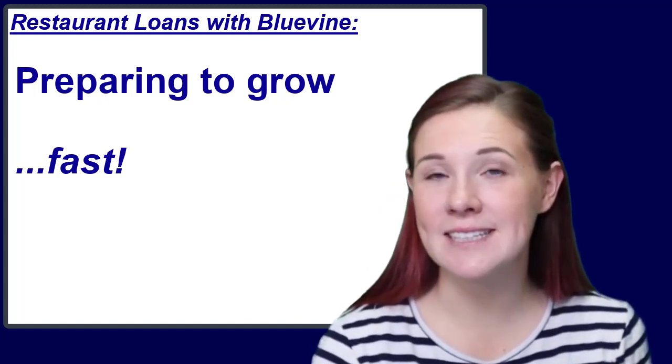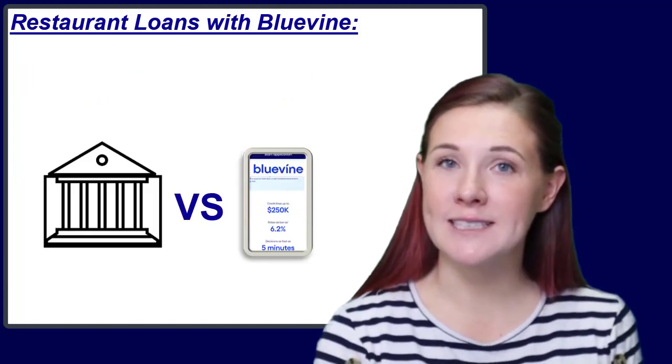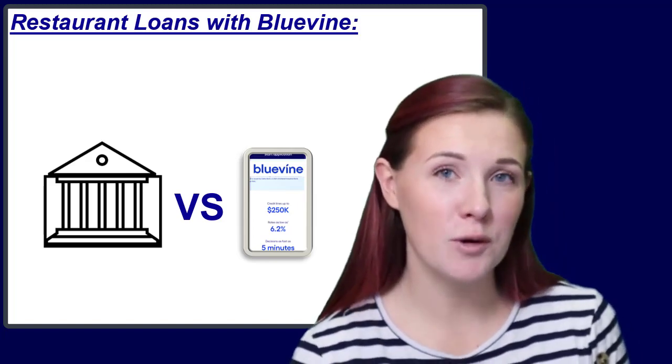What can you do if your restaurant business needs to gear up for a busy season only to find you're short on cash? You can go through the process of getting a loan from a regular bank and hope that, eventually, you will be approved for a loan with a great rate.